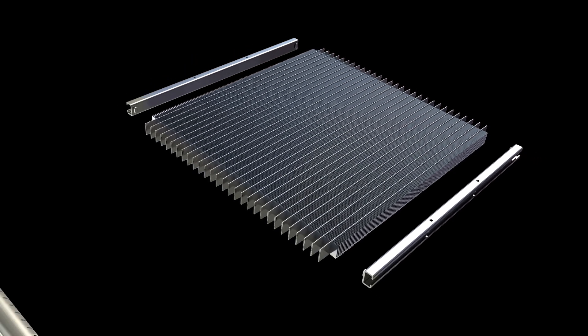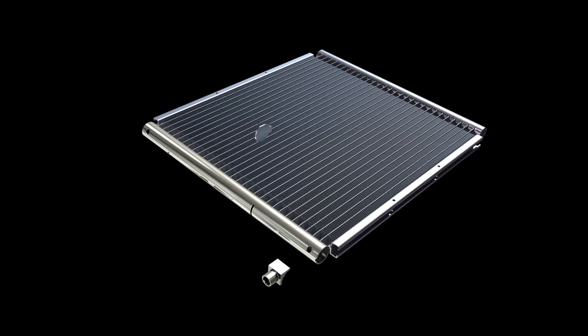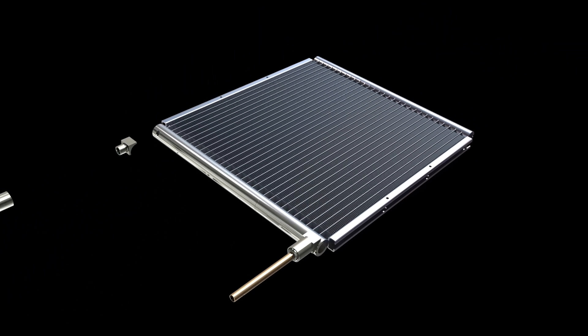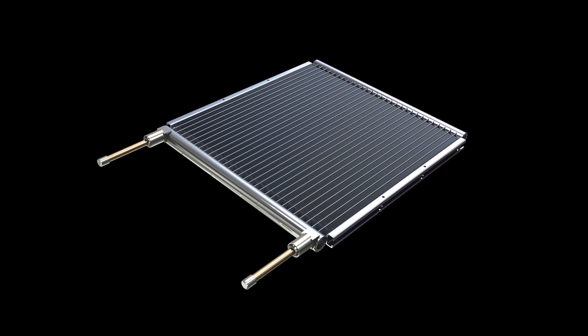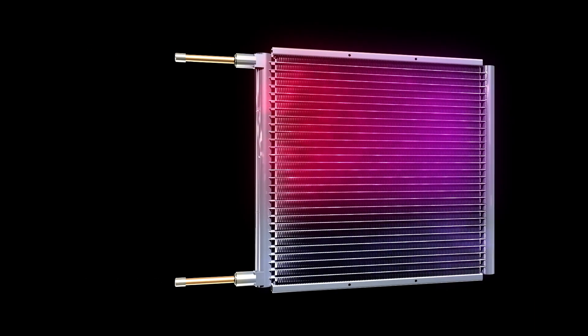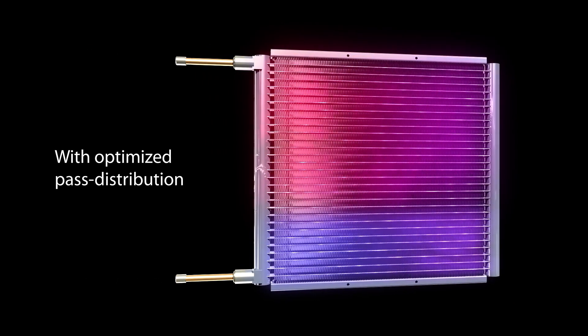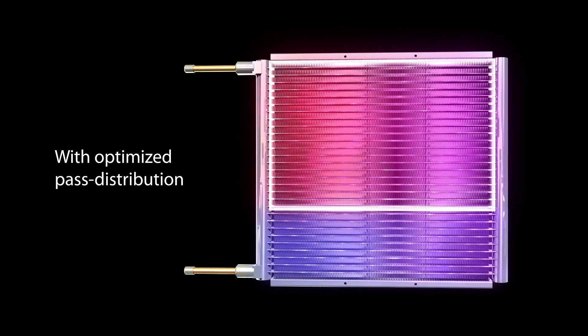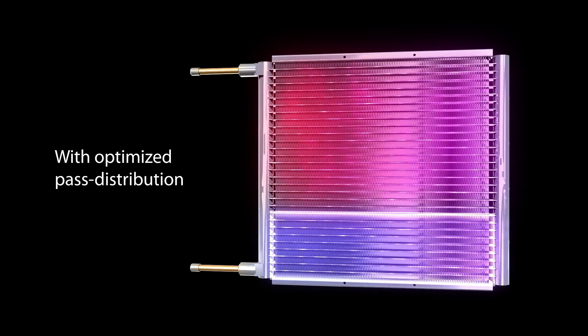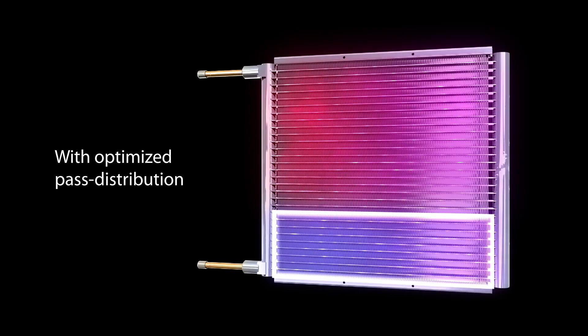How does it work? MCHEs are divided into multiple passes, and the number of tubes dedicated to each pass is selected to optimize between heat transfer and pressure drop. To keep the refrigerant velocity at optimum level, you will have more tubes in the first pass where the refrigerant is in the vapor phase, and less tubes in the last pass where the refrigerant is in the liquid phase.